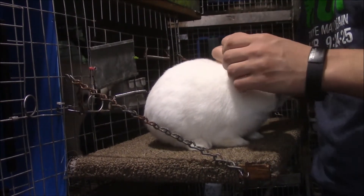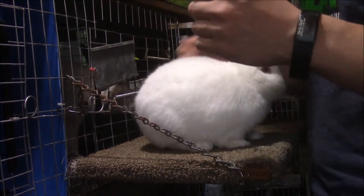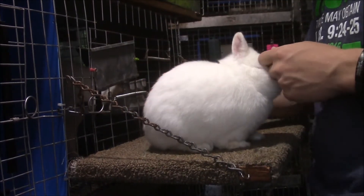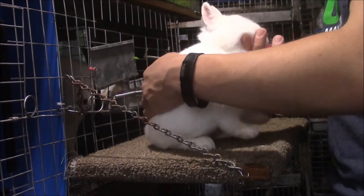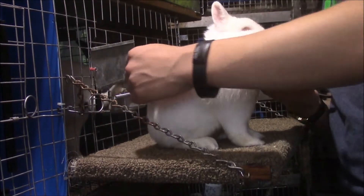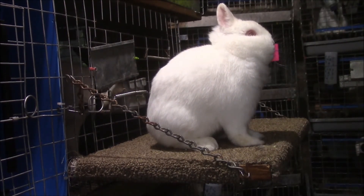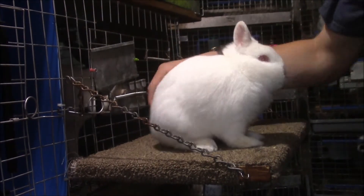RH-30 is his name because that is his ear number and I like to keep that going. He's done pretty well in past shows — at the Cuyahoga County Fair in Ohio he got best of breed, which was shocking. Sometimes he likes to pose, sometimes not. He's always been my backup rabbit.